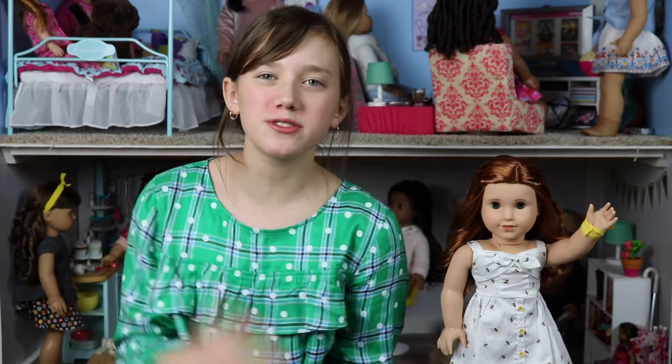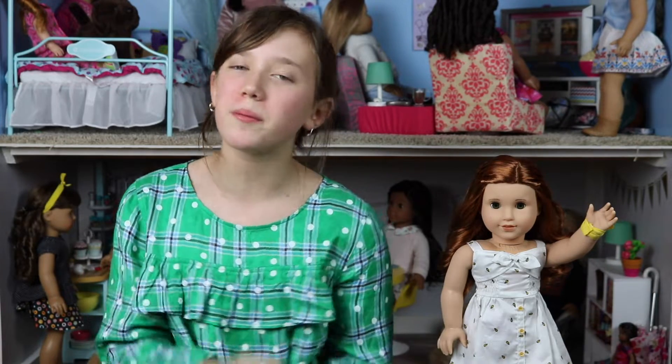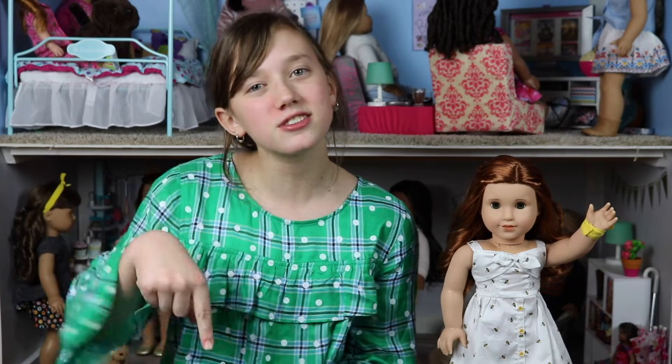Hey everyone, I'm dollbaker24 and today I'm going to be showing you all my birthday haul, which is basically everything that I purchased at the American Girl store in Orlando. If you haven't seen that video, be sure to click the link in the description down below so you can check that out. Alright, let's jump into it.